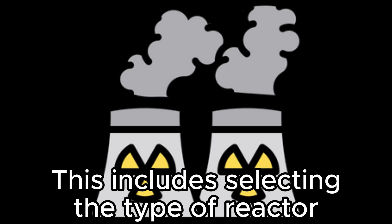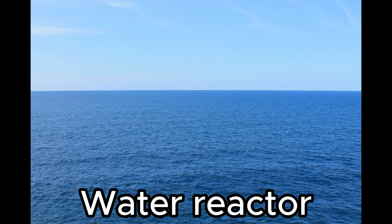Step 4: Design. Develop a detailed design for the reactor — this includes selecting the type of reactor.